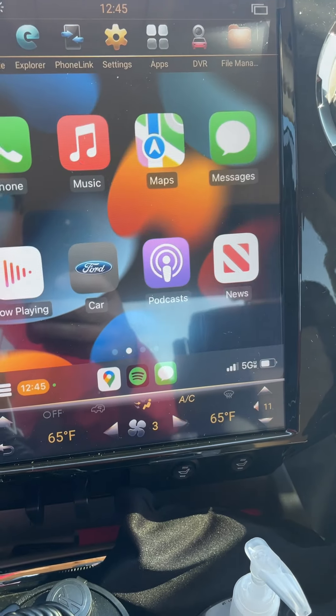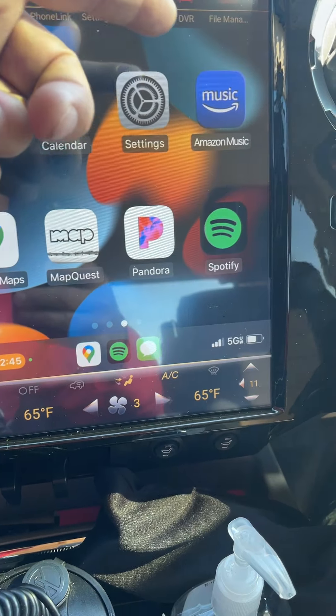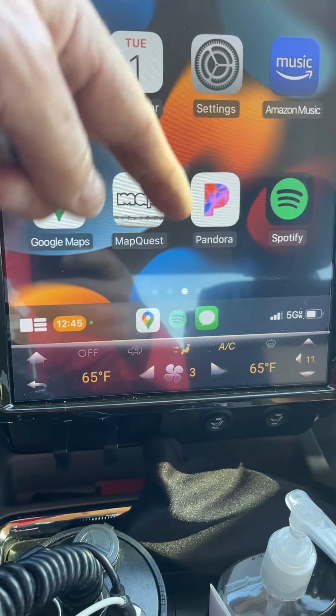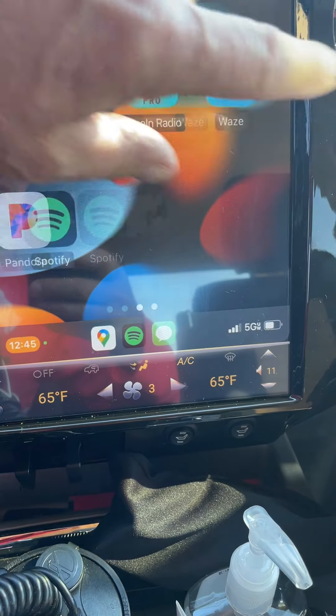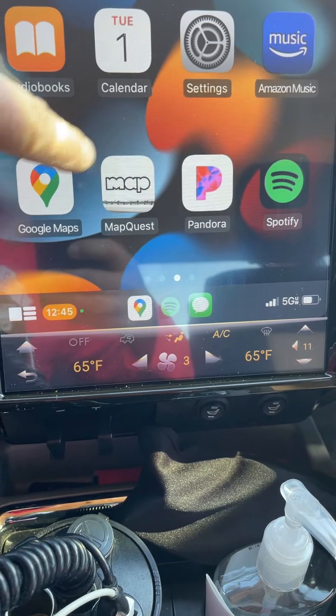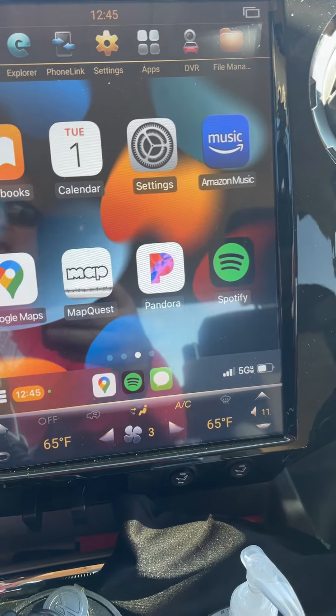As you know, with Apple CarPlay you get all your icons and settings. Amazon Music is what I use, one of them. Spotify, Pandora — they're all there. Waze is there if you want to use that. Google Maps, MapQuest. But my default is always Google Maps; it's just what I like.